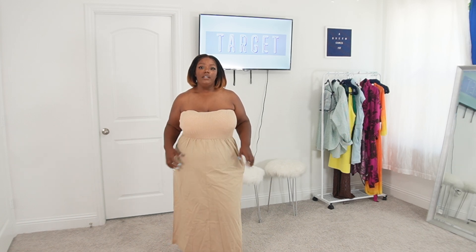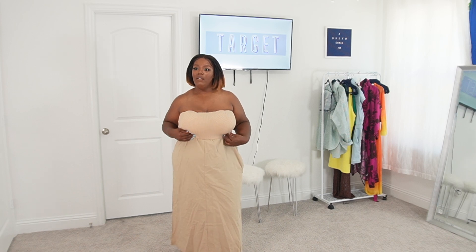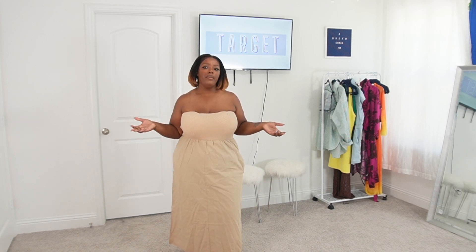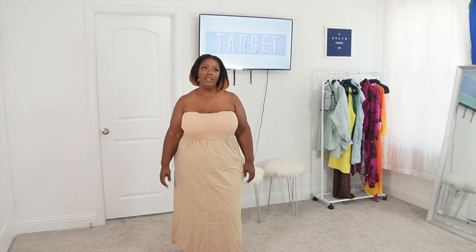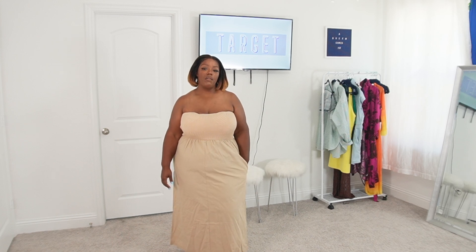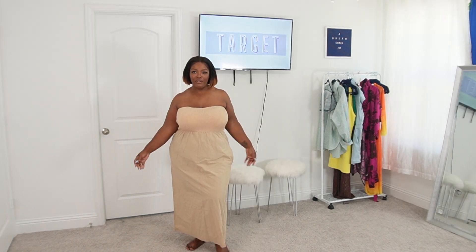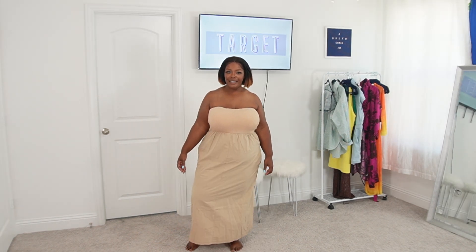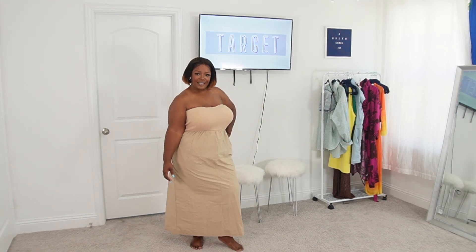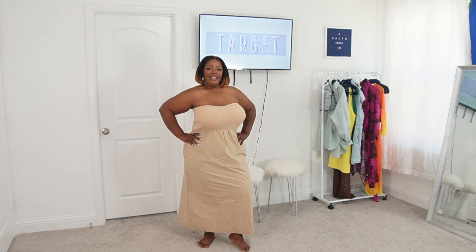I could have gone with a 1X but I'm happy I chose the 2X. I don't think they had a 1X in the store anyway — normally in dresses I wear a 1X. But the 2X looks great.